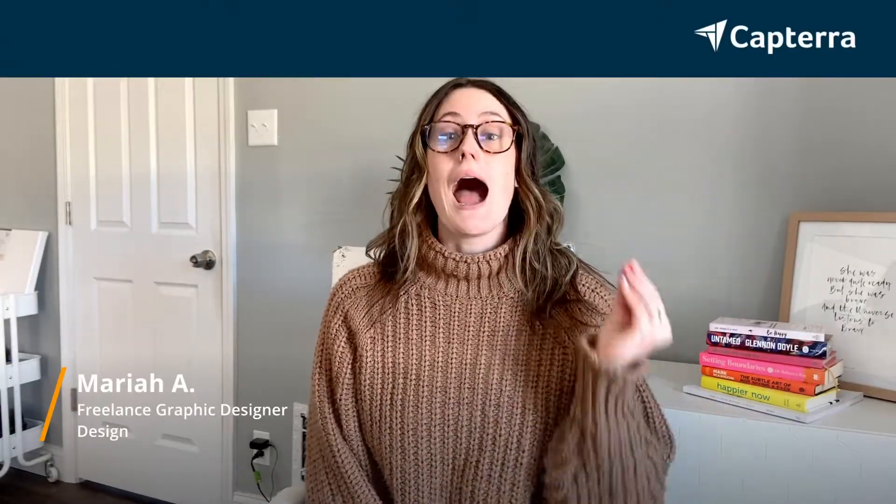Hi, I'm Mariah. I'm a freelance graphic designer and freelance coach. I had Typeform and now I'm using Google Forms, and for more reviews like this, click the link down below.